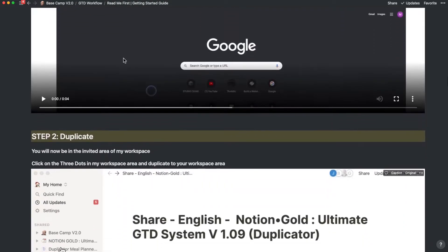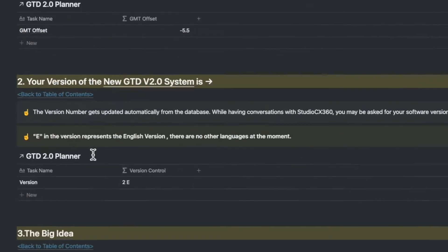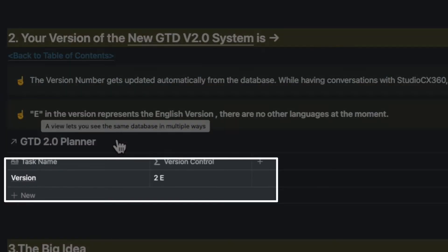After you duplicate the template, add in the GMT offset in the information and familiarize yourself with the version number. I do updates on a periodical basis, so you may want to watch out for that — knowing your version number might be quite important.